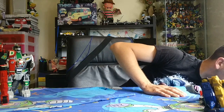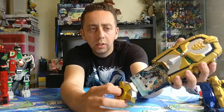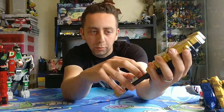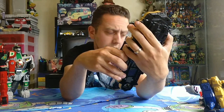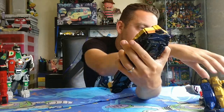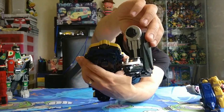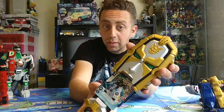What else was in that lot? I also got a Gozo Morpher which does work and it's got a card in it — a little bonus. It's for the Great Megazord, there we go — still remember something then.